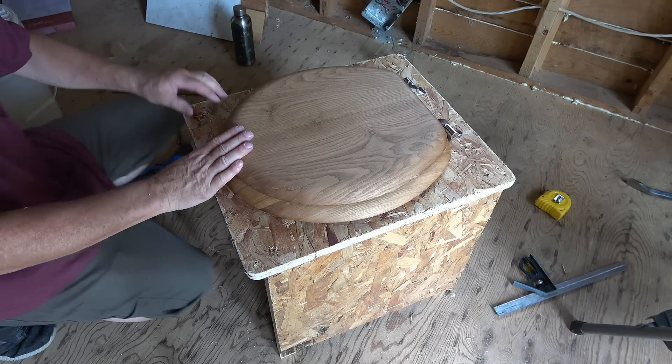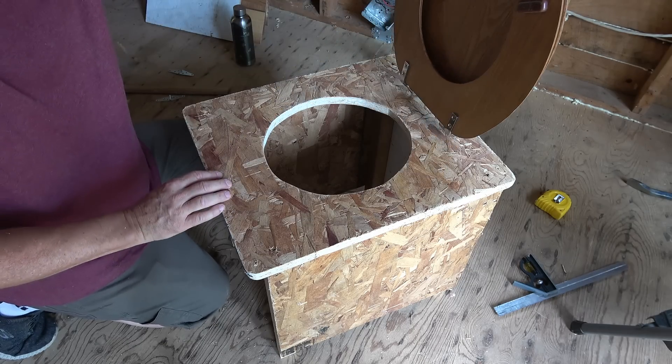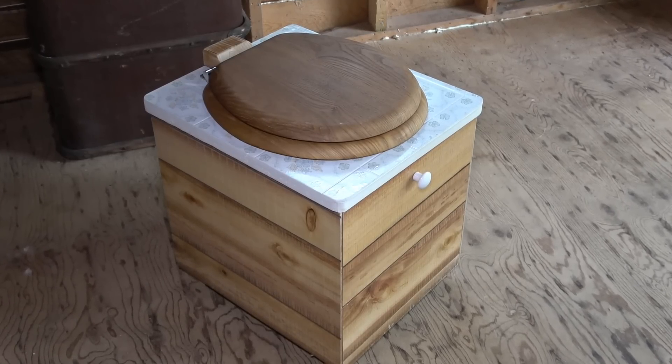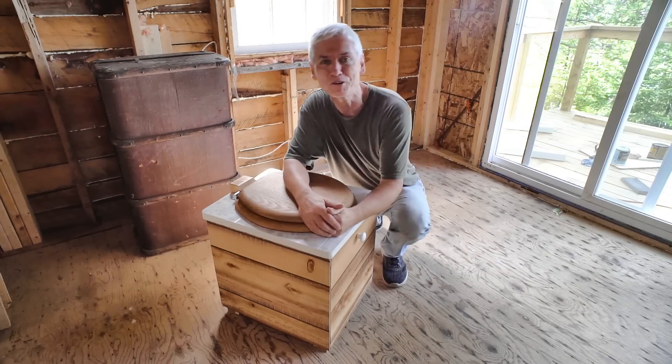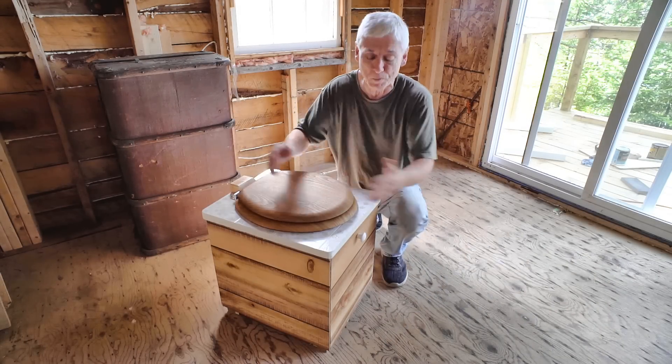You probably wouldn't be impressed if that was the final result, so I went ahead and improved the design. Well, here it is — my very first compost toilet, and I don't think it looks too bad.